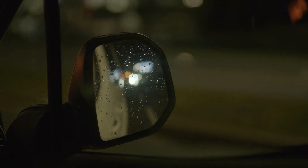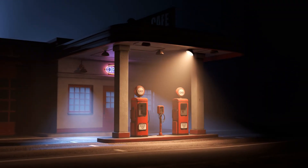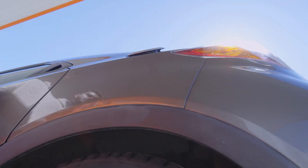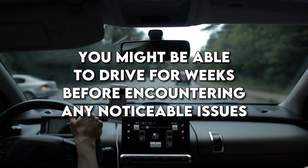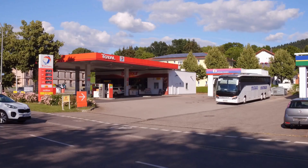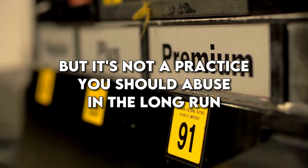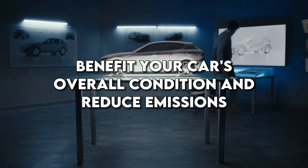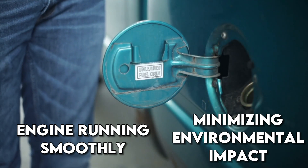Ignoring the recommended octane rating can lead to trouble. The dreaded knocking sound can become an unwelcome symphony, and your engine might not start as smoothly as it should. This happens because the fuel-air mixture in the engine combusts too early due to the lower octane rating, potentially causing damage over time. The damage caused by using the wrong fuel is not immediate — you might be able to drive for weeks before encountering any noticeable issues. Modern cars often have protective systems in place to minimize the damage from lower octane fuel, softening the knocking effect. Using the recommended octane rating can also benefit your car's overall condition and reduce emissions.